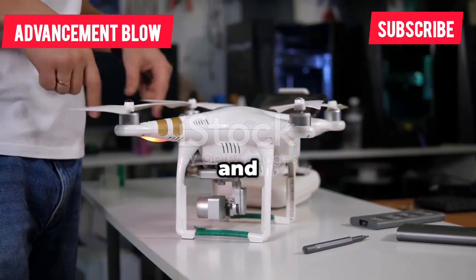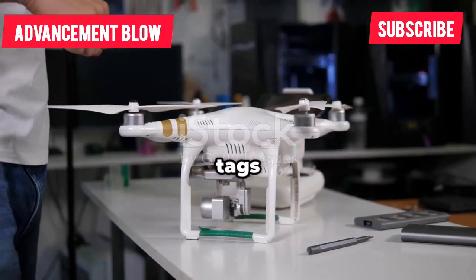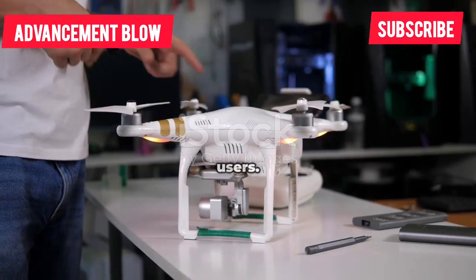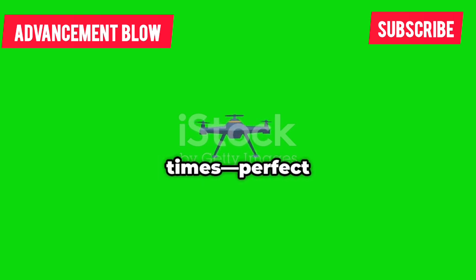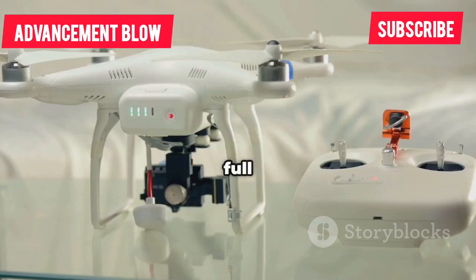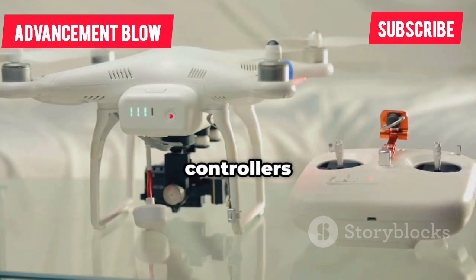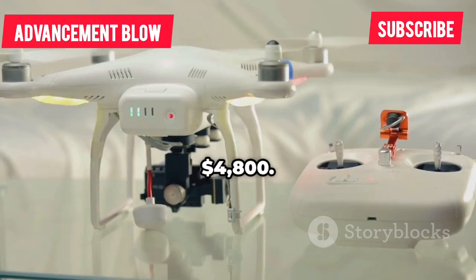The answer really depends on what you're looking for and how you plan to use your drone. The world of drones is vast and the price tags reflect the range of features, capabilities, and intended users. High-end consumer drones from China, like the DJI Mavic 3 Pro, start around $2,200. These are packed with advanced cameras, obstacle avoidance, and long flight times — perfect for serious hobbyists, content creators, or small businesses. Premium bundles with extra batteries, carrying cases, and advanced controllers can push the price up to $4,800.